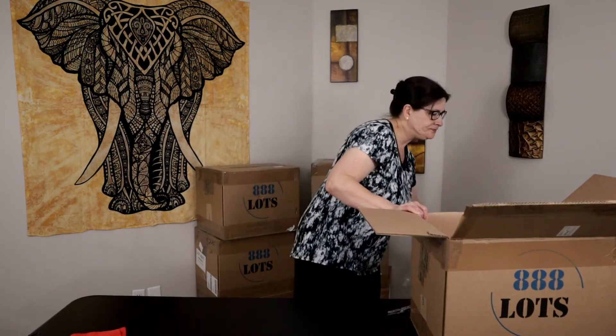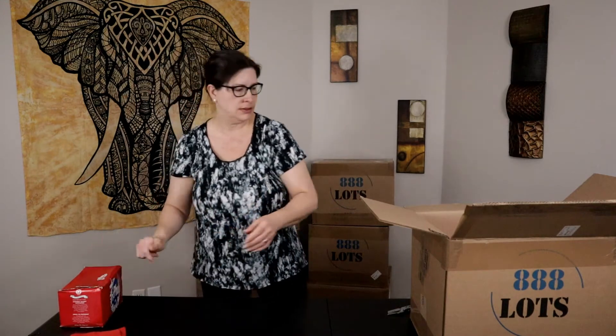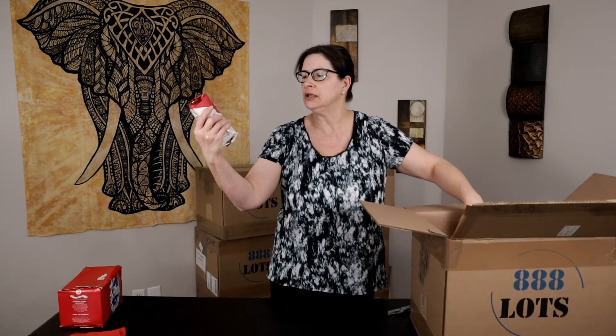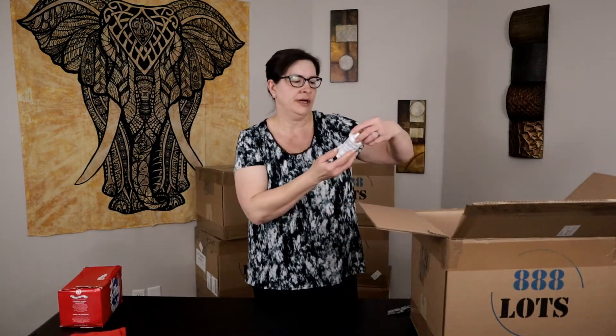Got the packing off the top and I see a lot of bigger items in this first box. The first item is Typhoo tea — it's sealed but pretty beat up. Next we have quite a few of these: Seattle's Best Portside Blend coffee, medium roast. There are three of those in here so far. Coffee is always good. Seattle's Best is some pretty good coffee, but if it's not worth selling, me and my husband will keep it and use it.